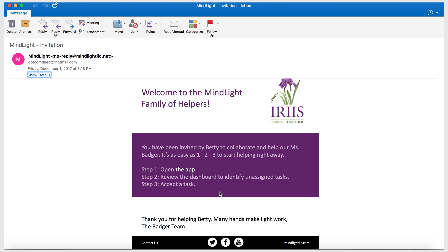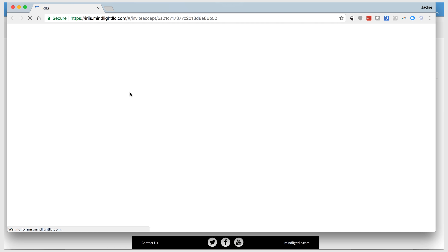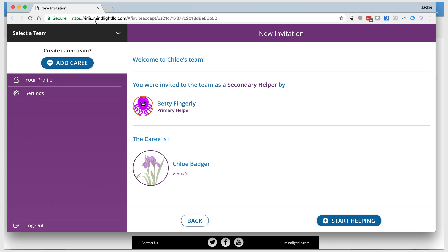Now once they get this invitation, hopefully they'll notice that the app is highlighted. If they click on the app, what it's going to do is open up our Iris application and show the new invitation. So really all they have to do is hit 'Start Helping,' which will show them that they have a new invitation and that they were invited as a secondary helper by Betty Fingerly, and the care recipient is Chloe Badger.